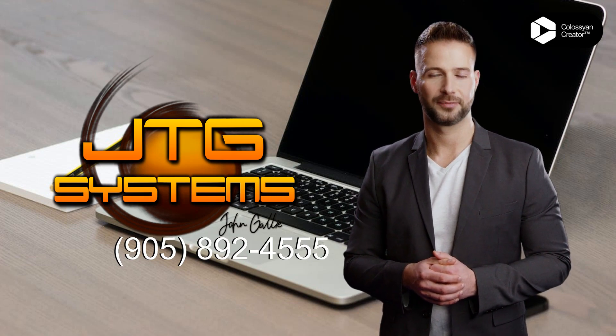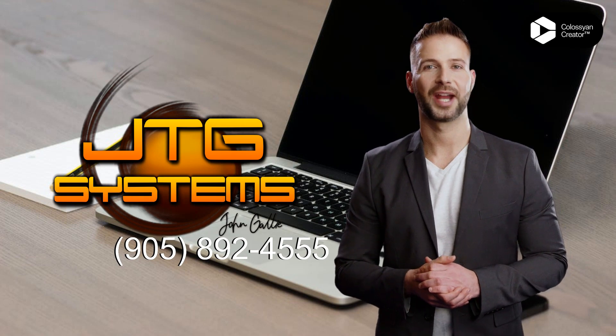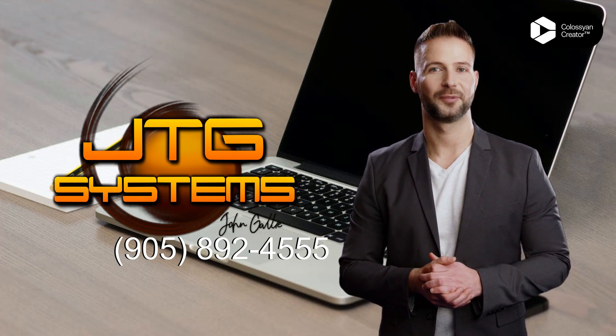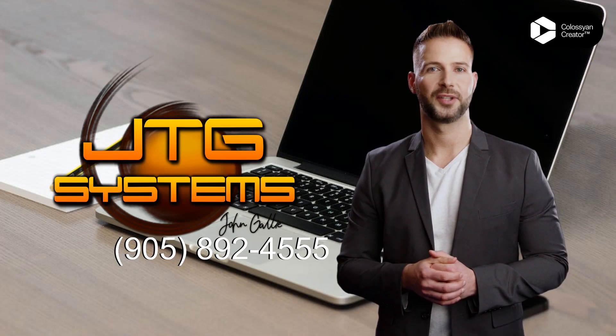We can guarantee you a fast, reliable, and cost-effective solution. So don't delay. Call 905-892-4555 today and get your application error repaired in Port Dalhousie.